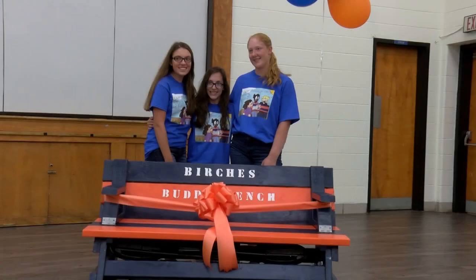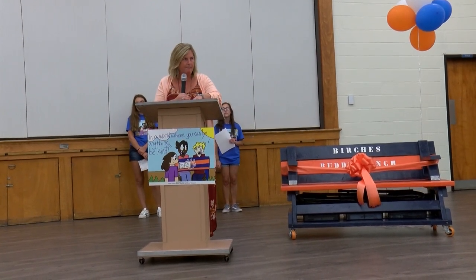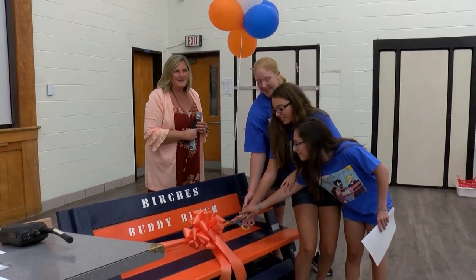First and second grade students at Birch's Elementary School received a big surprise on Tuesday, September 24th, when they made their way into the school's all-purpose room. In the front of the room was a snazzy new bench, but that only told part of the story. Also near the room's stage and podium were three Washington Township High School freshmen, and that bench was their gift to the school.